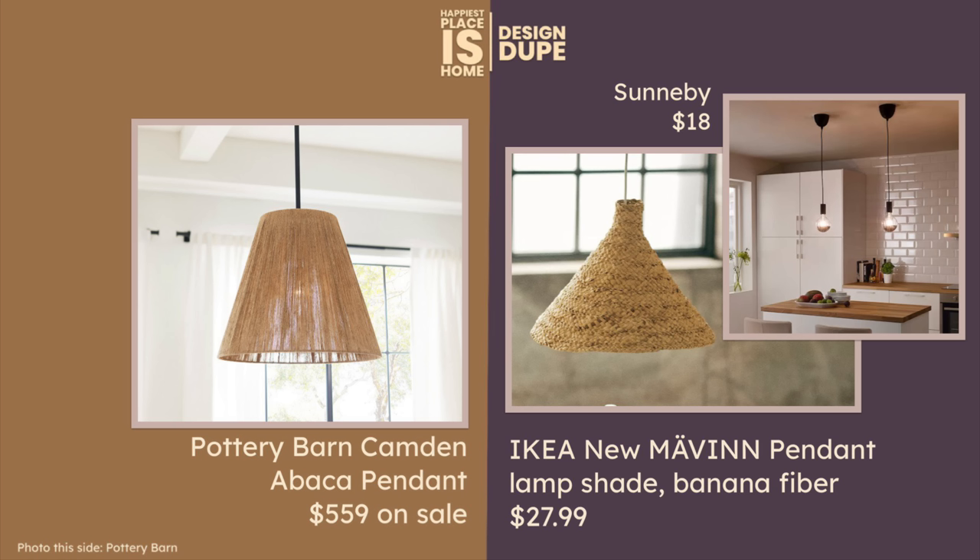Also notice that you can buy a pendant light itself for $18. There are a couple of different choices, so putting those together it's such a bargain compared to the Pottery Barn. But if you want that look, obviously you're going to have to spend the budget.